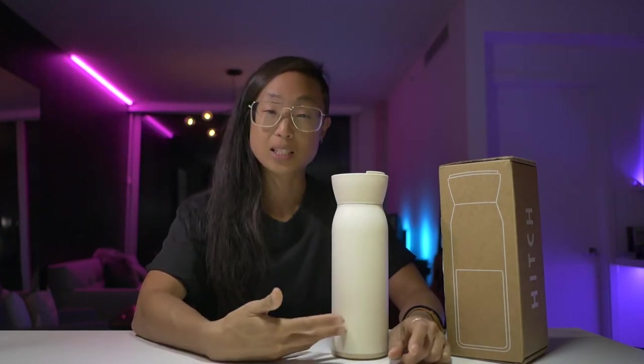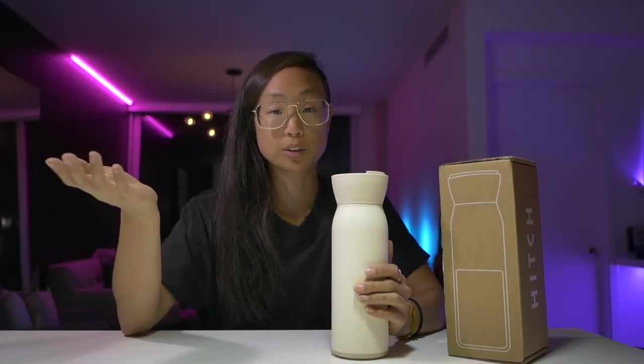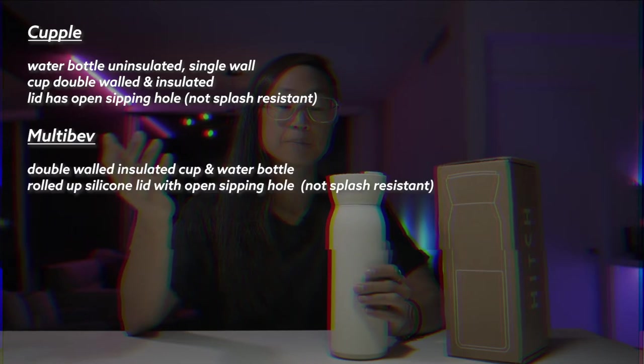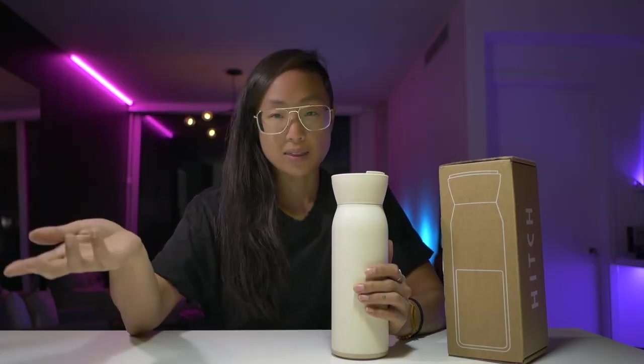There are other products similar to the Hitch, like the Couple, which is cheaper — I'll link it in the description. This is also similar to the CamelBak MultiBev. This isn't meant to be a comparison video, but briefly: the Couple's water bottle is not double-wall insulated, and the lid doesn't fully close. The MultiBev has a double-wall insulated cup and bottle, but it can look a bit awkward when the cup is in use, and the roll-up lid could potentially spill. Both the Couple and MultiBev fit in a cup holder, unlike the Hitch.